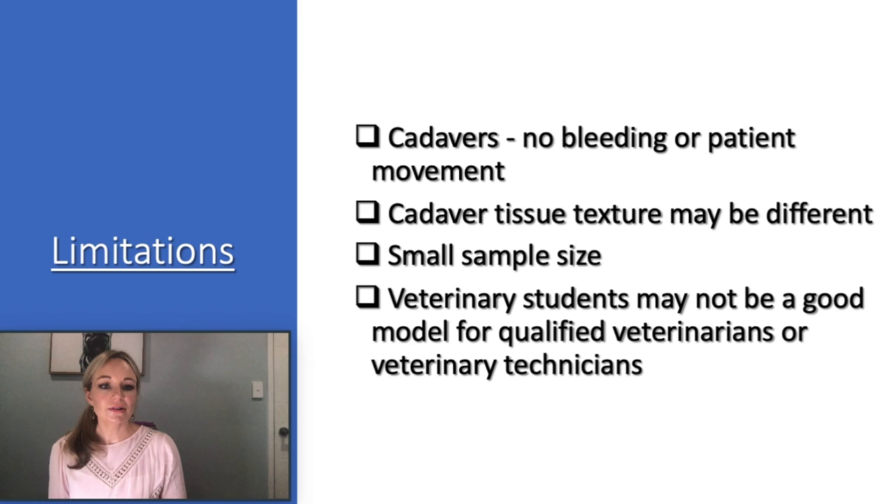There were several limitations. One was the use of cadavers, where there is no movement or bleeding if tissues become traumatized, and there may be differences in tissue color or texture. Chilled versus frozen cadavers were used to help reduce this limitation. The sample size was small and use of students may not be a good model for qualified veterinarians or trained veterinary technicians. A randomized controlled study using live dogs and qualified staff is an idea for further research.